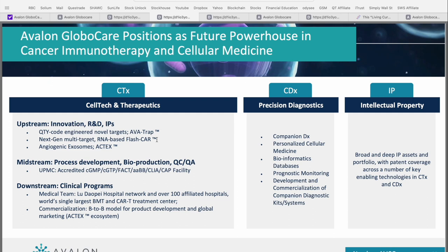On the upstream side, their technology platforms include QTY code engineered novel targets, their next generation multi-target RNA-based Flash CAR, and their angiogenic exosomes or ACT-X platform. Midstream centers around their accredited state-of-the-art facility for bioproduction and process development. On the downstream side, they have over a hundred affiliated hospitals and are working with the single largest BMT and CAR-T treatment center in the world, along with a business-to-business commercialization plan for product development and global marketing through the ACT-X ecosystem. So not only do they have a strong portfolio of products, but they also have the ability to scale production and get them to market.